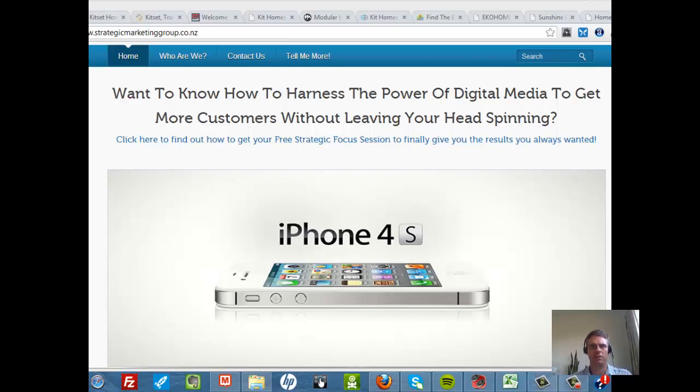Hi, it's Clint here from the Strategic Marketing Group and I just want to shoot a quick video for you. I'm focusing on Kitset Homes. I'm going to look over a number of the websites that are in the industry at the moment and pull up some key conversion elements that are missing from these websites that can have a dramatic impact on their business, and small things can make a huge, huge change.